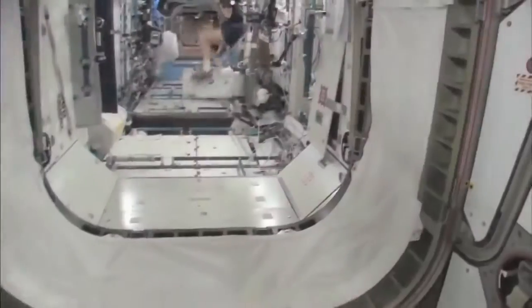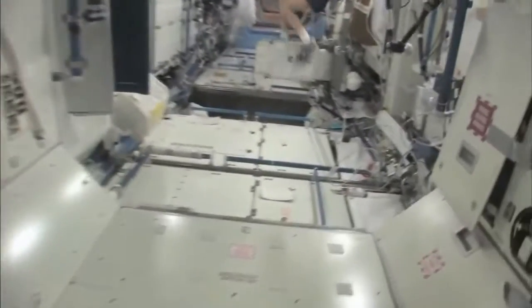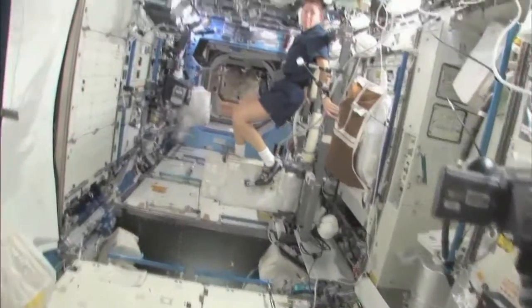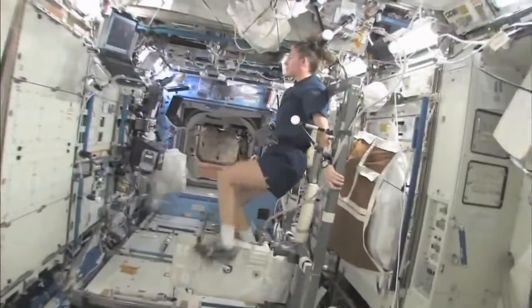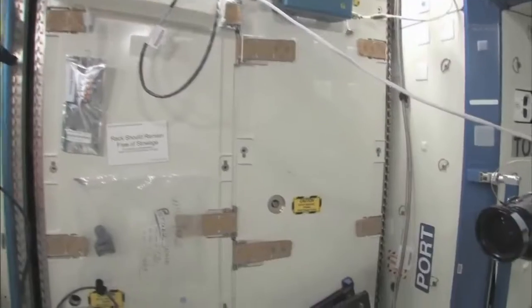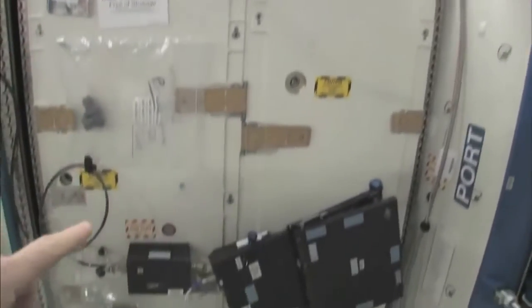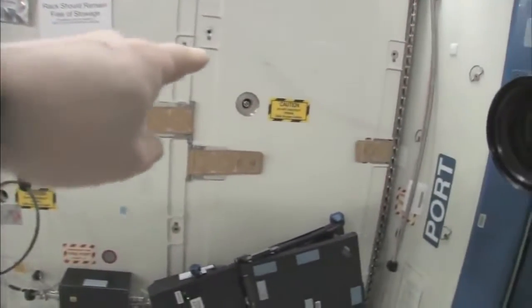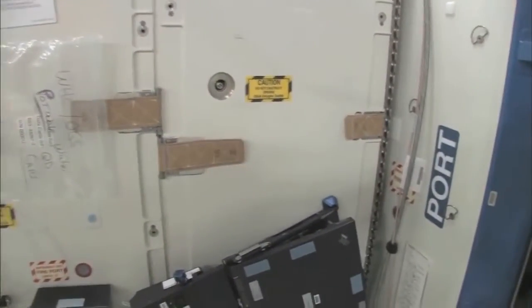Now we're going into the Destiny Laboratory, headed aft on the space station. And there's my crewmate, Sandy Magnus. She's getting her exercise in for today. This rack is the oxygen generation system, and we have a few too many things on this rack — we're in the middle of cleaning it off. But you can see we're making oxygen.